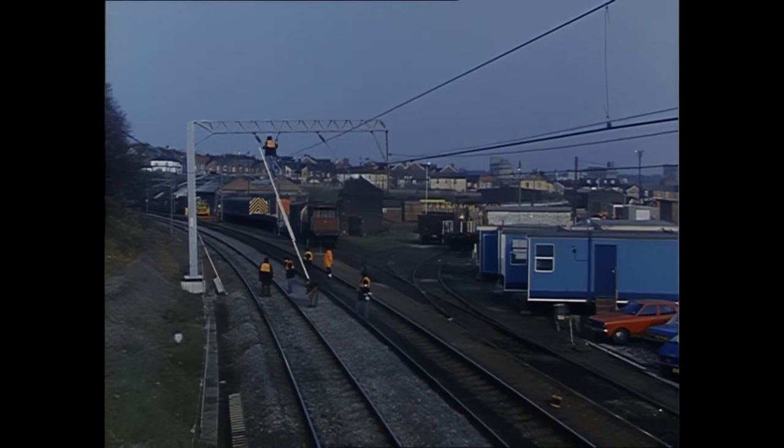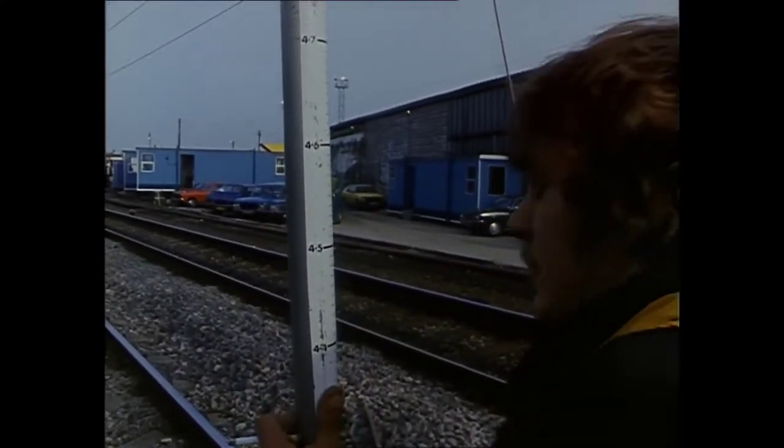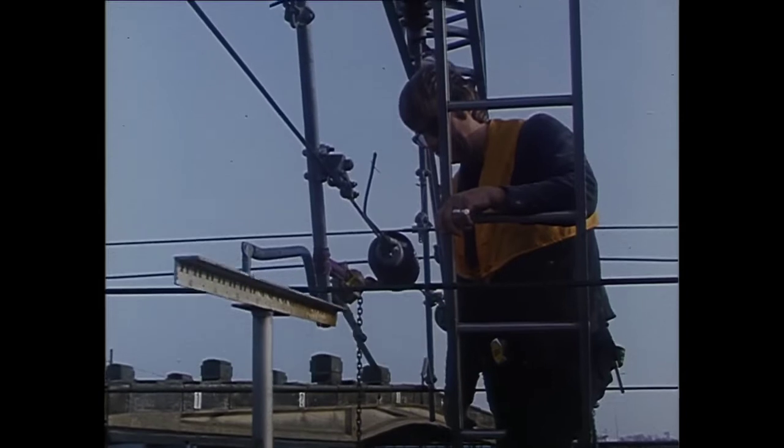The next stage is to register the wire. This means that it has to be set at the right height and correct alignment relative to the centre line of the track. The registration gang use a height and stagger gauge to make sure that the contact wire stays within the parameters of the pantograph.